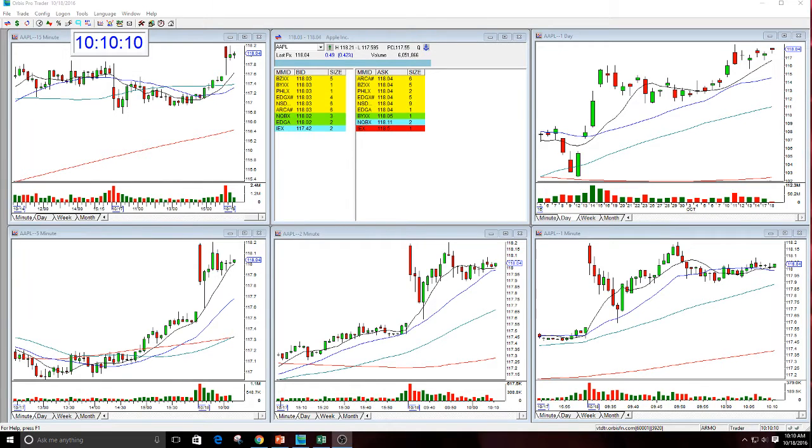Good afternoon, everyone, and welcome. This is Melissa Arma with The Stocks Wish. I'm here today to review Apple.